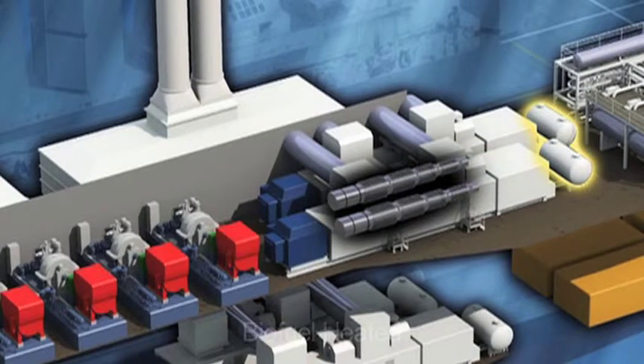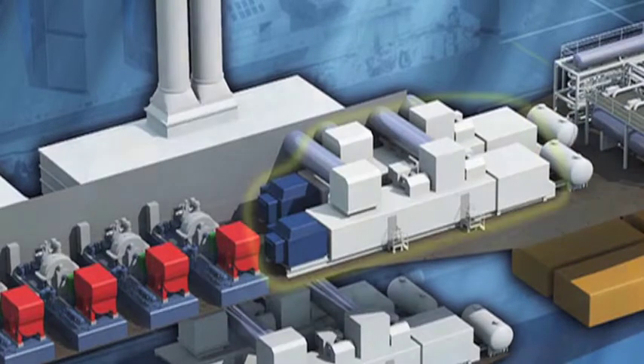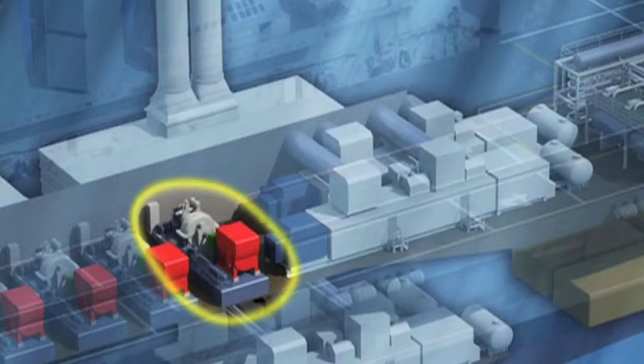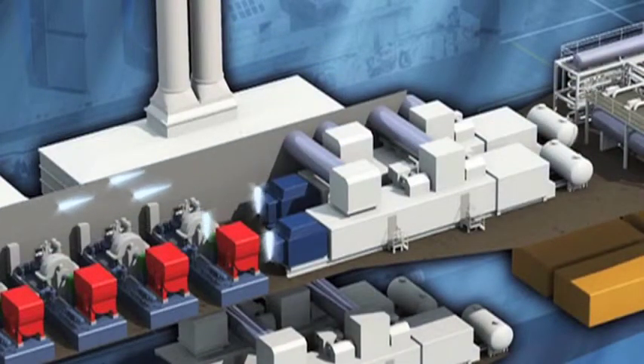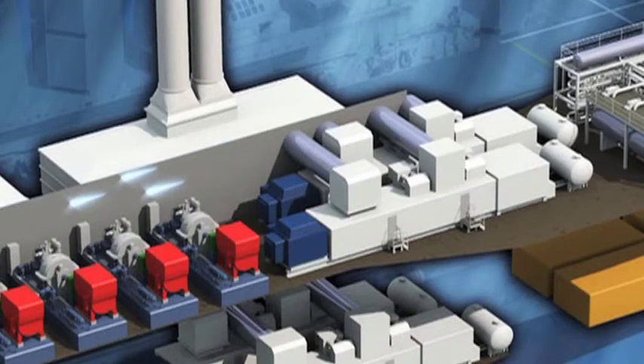Each power generation module has a combined cycle system installed with two dual fuel gas turbines rated at 17 megawatts each, a steam turbine rated at 12 megawatts, a heat recovery unit and an electrical module. A total of 46 megawatts of clean power will be produced on each module from three electrical generators at 11,000 volts.